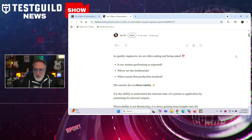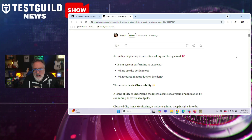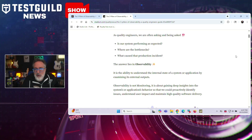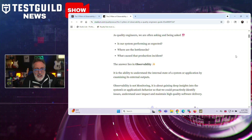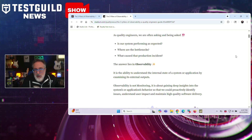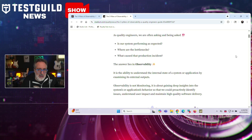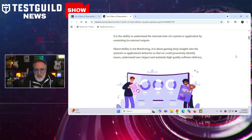Logs help quality engineers document execution details in test automation, track resource usage in performance testing, and monitor API calls between services in integration testing. Metrics help with performance benchmarking, SLA monitoring, capacity planning, and setting automated quality thresholds. Traces can help with end-to-end testing in microservices systems, identifying performance bottlenecks, mapping service dependencies, and pinpointing failure locations. The article demonstrates how all three pillars work together using an e-commerce checkout scenario.